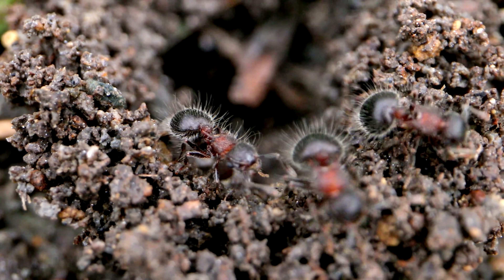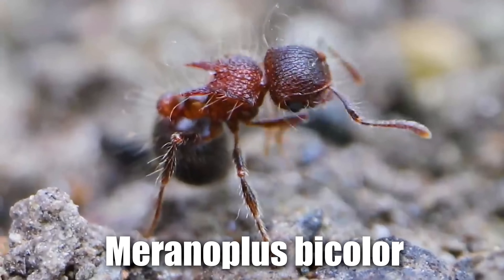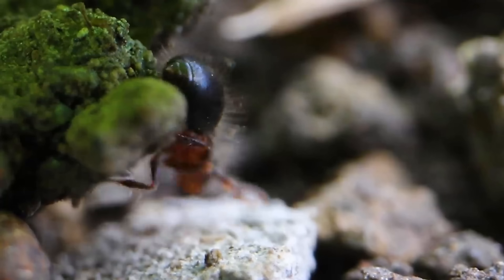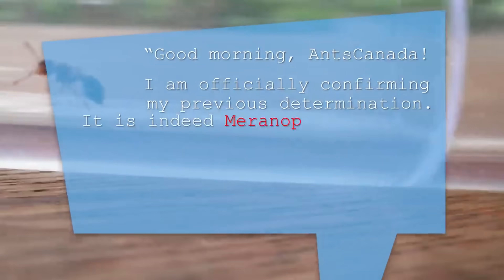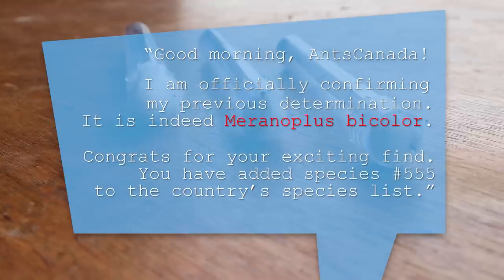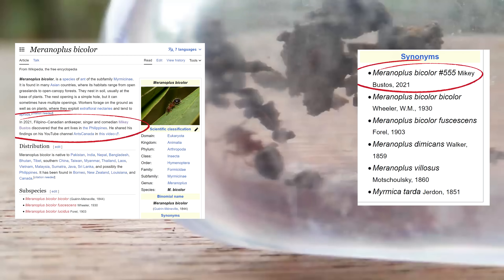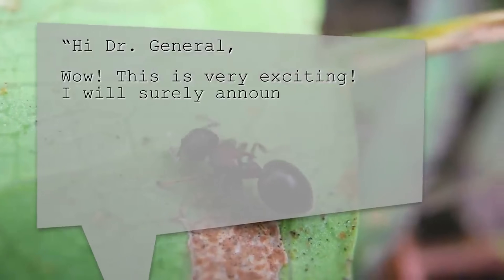We later determined that it was actually not a new species, but the already known species Meranoplus bicolor. But what was super cool was that Meranoplus bicolor had not yet been known to science to have existed in the Philippines. So we were credited for geographically discovering Meranoplus bicolor in the Philippines, and officially became part of global ant history.